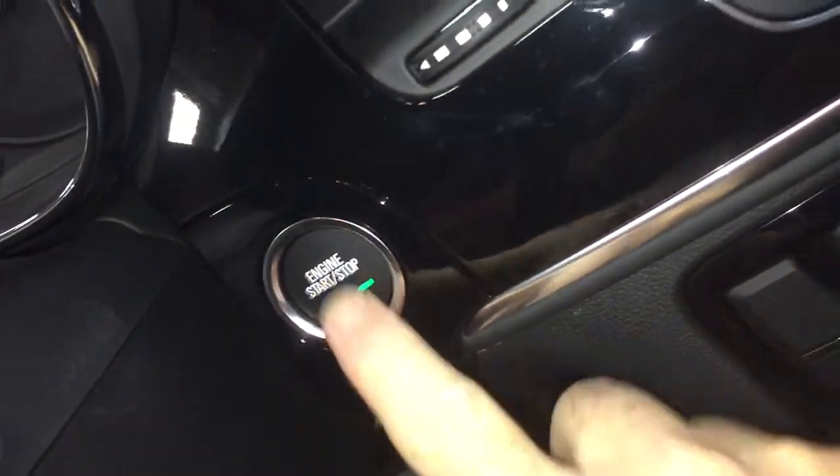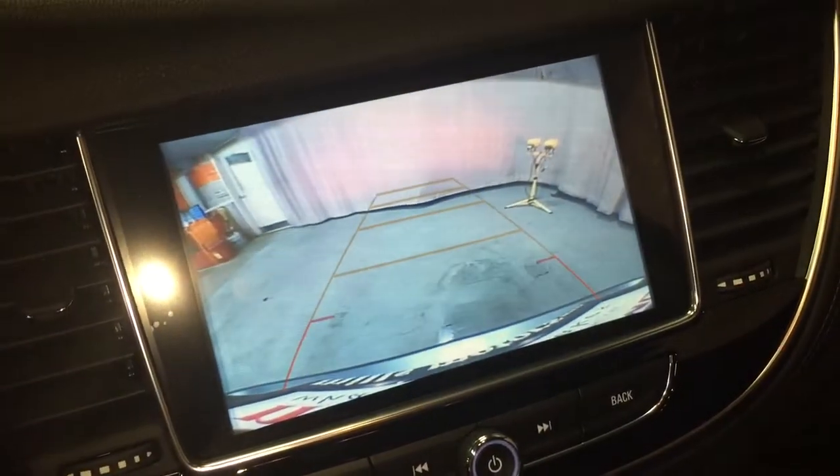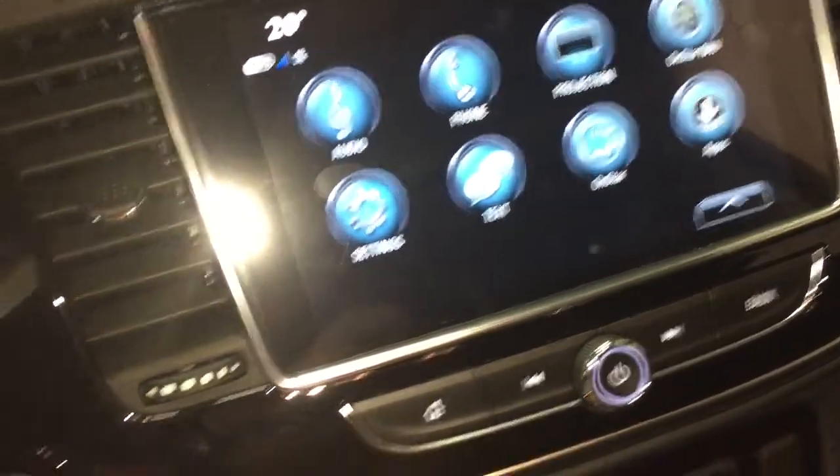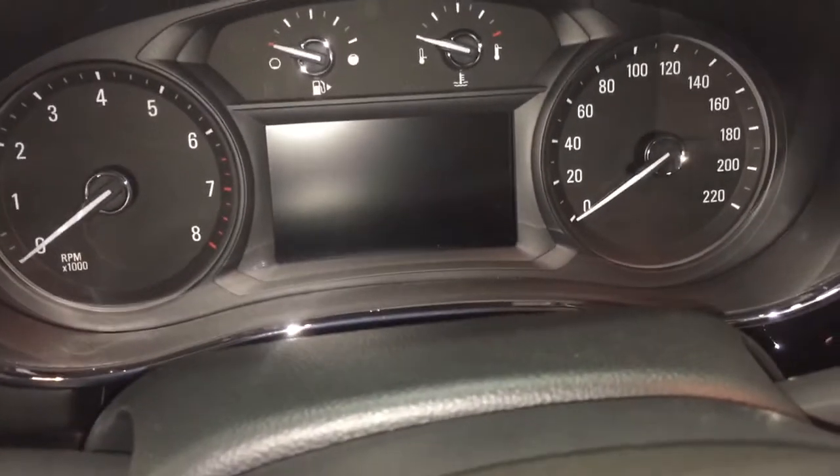We're going to fire the engine up for just a second — just long enough to put it in reverse to show you the full-color rear backup camera with trajectory. To turn the engine off, foot on the brake, press that button, and the engine disengages.